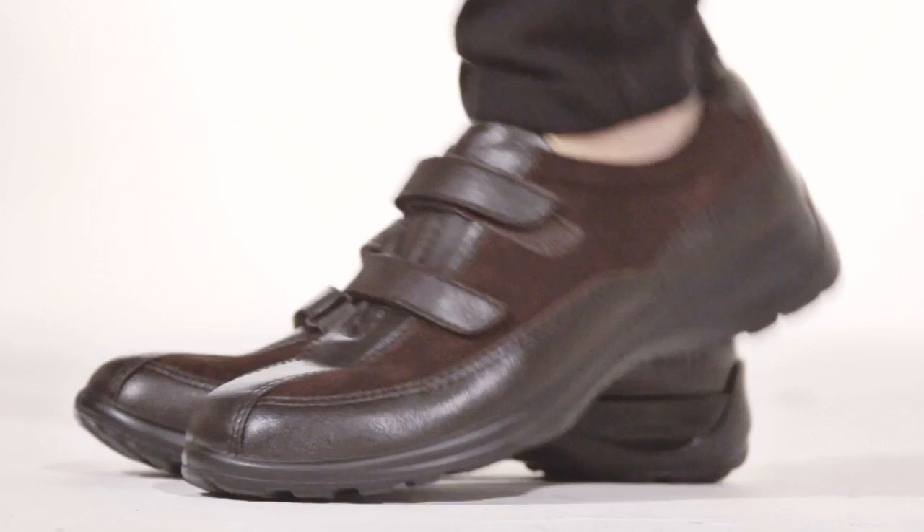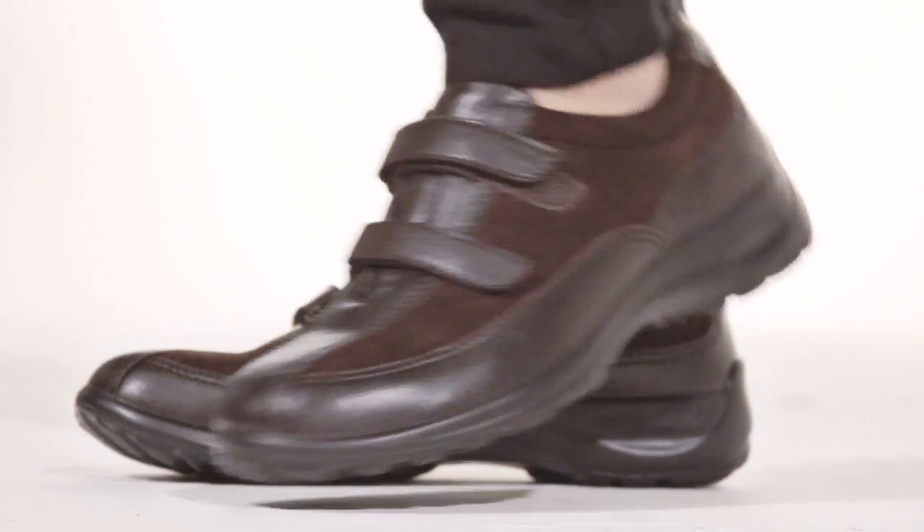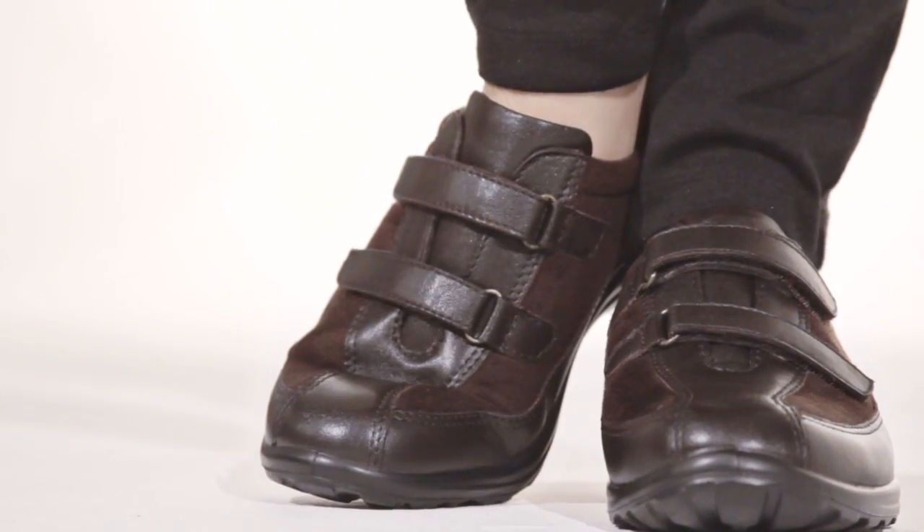Hi, I'm Chelsea and this is the Contessa by Fly Fly. Your feet will thank you after a day in this comfortable leather and suede slip-on.